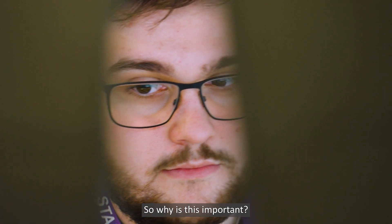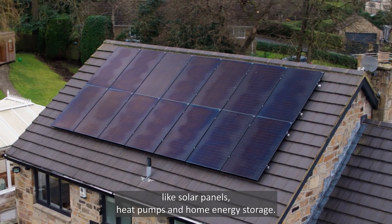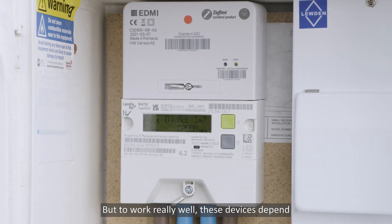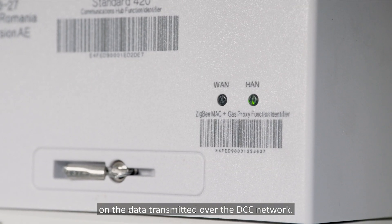So why is this important? Well, to make our homes more efficient we'll need more devices like solar panels, heat pumps and home energy storage. But to work really well, these devices depend on the data transmitted over the DCC network.